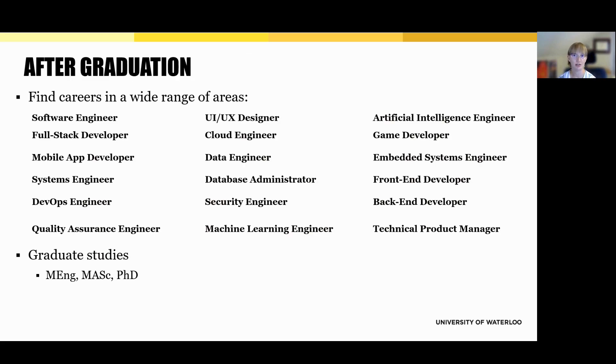After graduation, software engineering students go on to work in a wide range of roles and industries. Many become software engineers or full-stack developers, while others specialize in areas like mobile development, UI and UX design, DevOps, or AI and machine learning. You'll also find grads working as cloud engineers, data engineers, game developers, security specialists, or product managers — across industries from tech and finance to healthcare, transportation, e-commerce, and gaming, at companies like Google, Shopify, RBC, and many more. Thanks to the combination of coursework and co-op, our grads are work-ready and often enter the job market with real-world experience. For those who want to keep learning, grad school is also an option, with students pursuing master's or PhD programs in engineering, computer science, artificial intelligence, or other related fields.